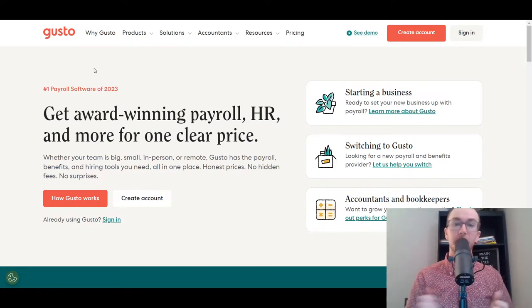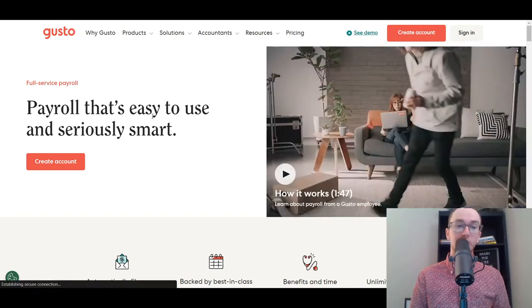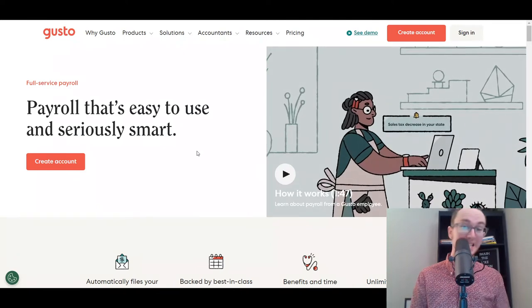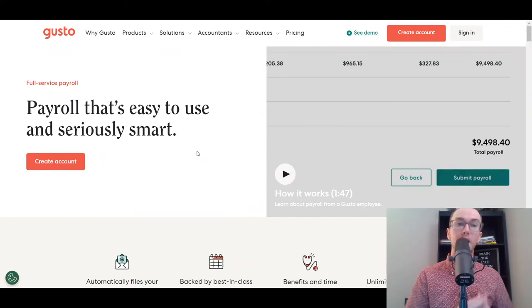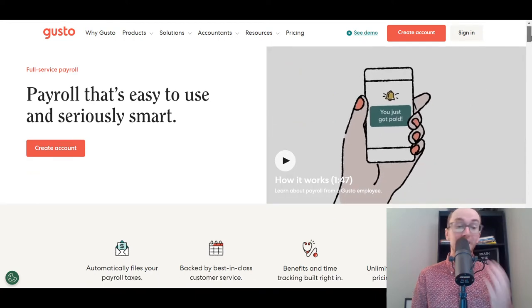Pricing is accurate as of the making of today's video. If you want to see the most up-to-date pricing, make sure to check out their pricing pages, because pricing is always subject to change. Generally speaking, you can get their payroll software at a set price, and then many offer additional services for HR or other benefits. Gusto is at the number one spot because it is so simple and easy to use — I have personally used Gusto and it's very easy to utilize their software.